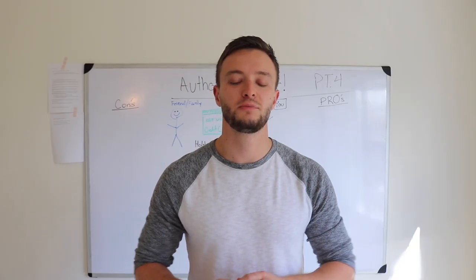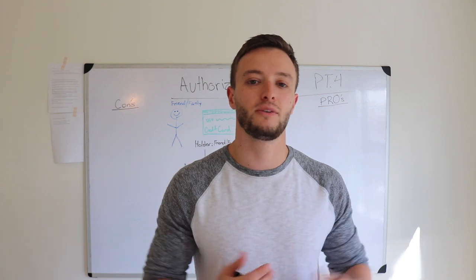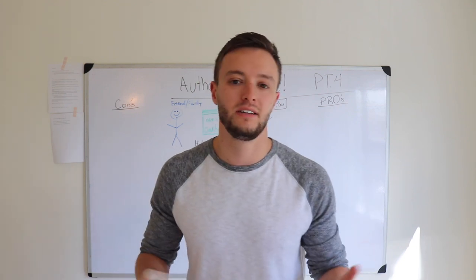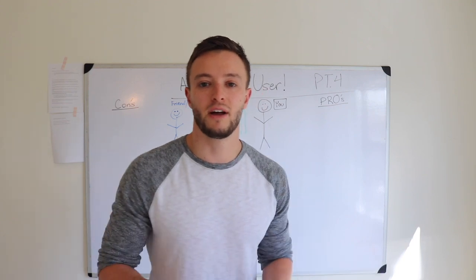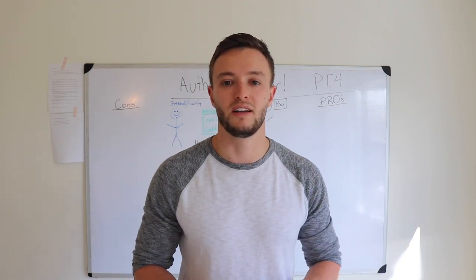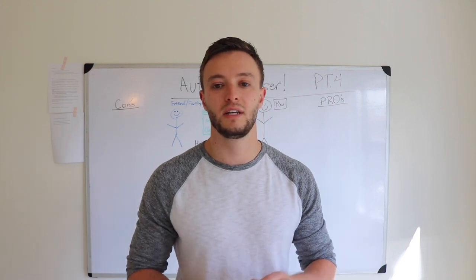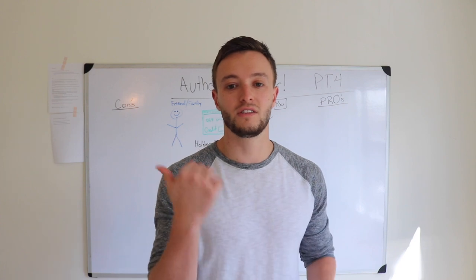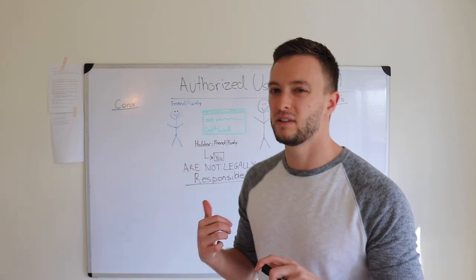So first things first, before we jump into this video, I have a demonstration in the back to explain what an authorized user is. I figured it'd be a lot easier. Since you're coming to YouTube to learn anyway, you might as well look at something rather than just see me stand in front of a whiteboard. If you already know what an authorized user, a co-signer, any of that piggybacking stuff is, you can just go ahead and skip ahead in the video. I'll leave the timestamp in the description below.